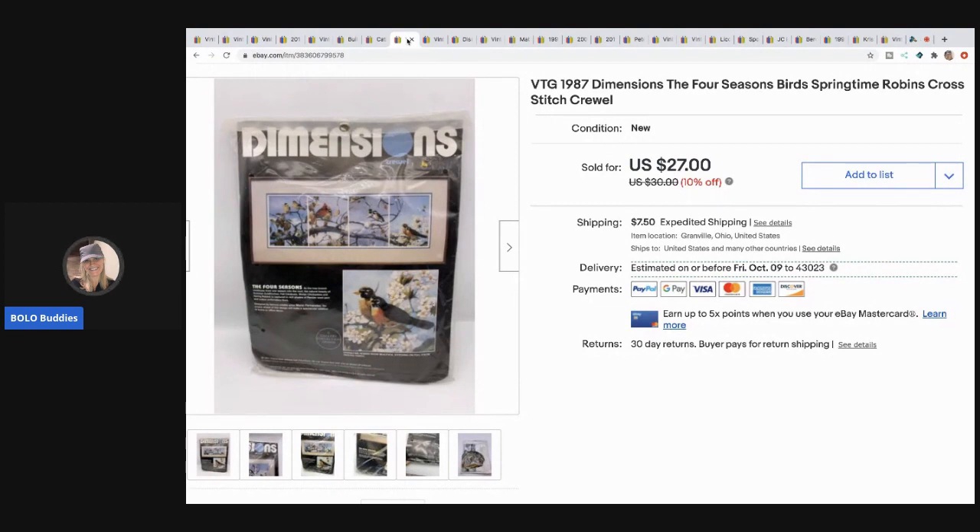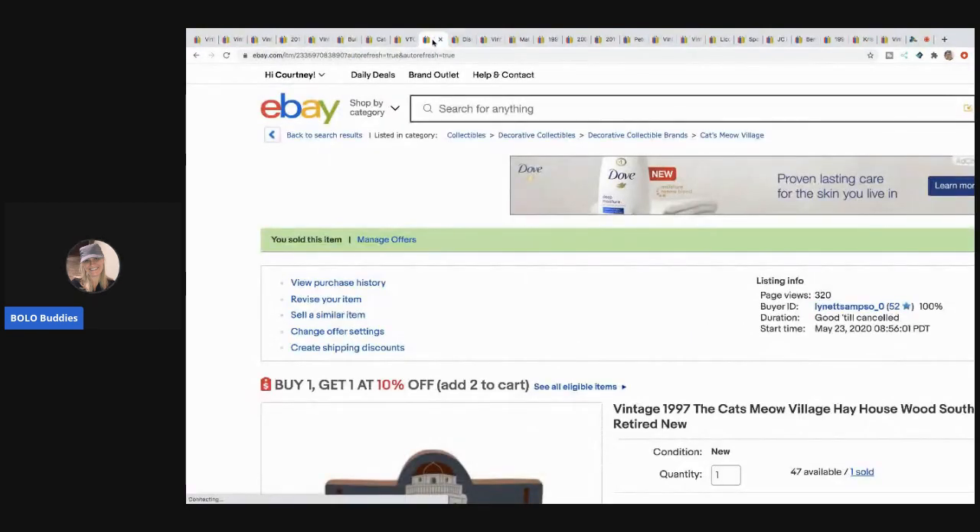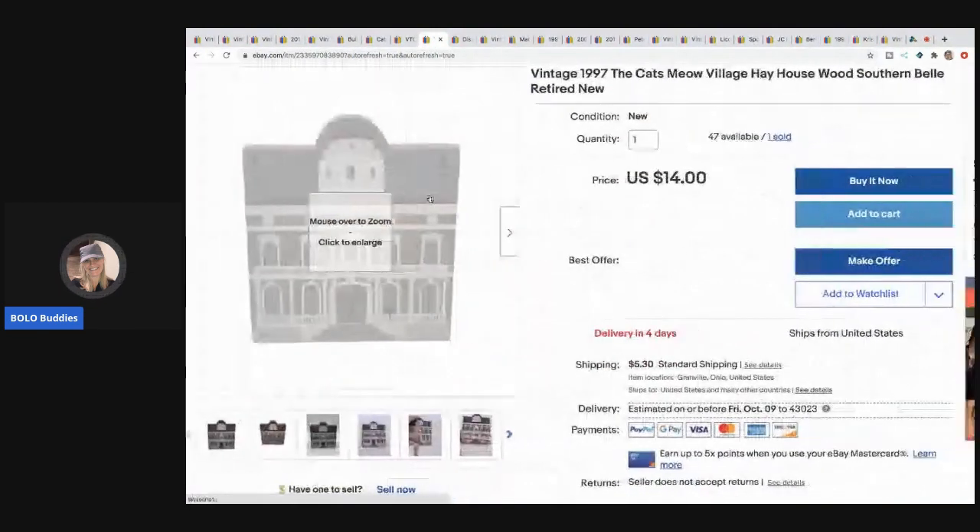The next item is this Dimensions Four Seasons Birds cross stitch crewel set from 1987. It's got the birds on it. I took a best offer of $20 for this and I picked it up at a garage sale for about a buck. I usually don't spend more than $2 on cross stitch sets - at most $5 if it's a Christmas stocking, because some of those can be big money bolos. I actually have a video on cross stitch items to be on the lookout for.